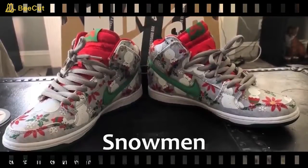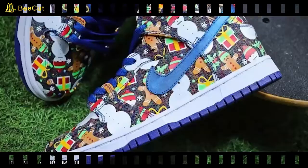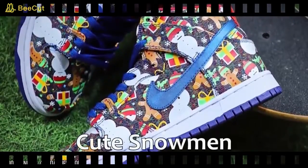The Nike Christmas Promo Shoes — this pair of shoes has little cute snowmen on them. That should be enough to make you want them. Nothing else to say — cute snowmen.